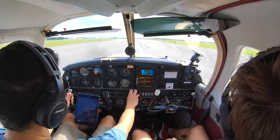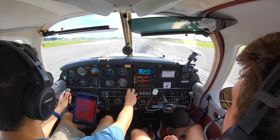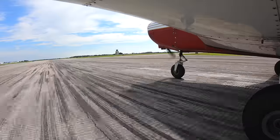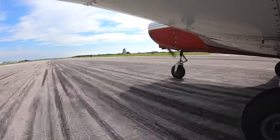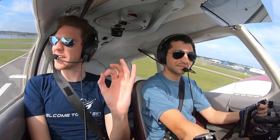Alright, oil in the green. Fuel in the green. Airspeed is alive. And there we go for rotation. Welcome to the sky, man. Welcome to the sky. Yet another beautiful takeoff by the mic.